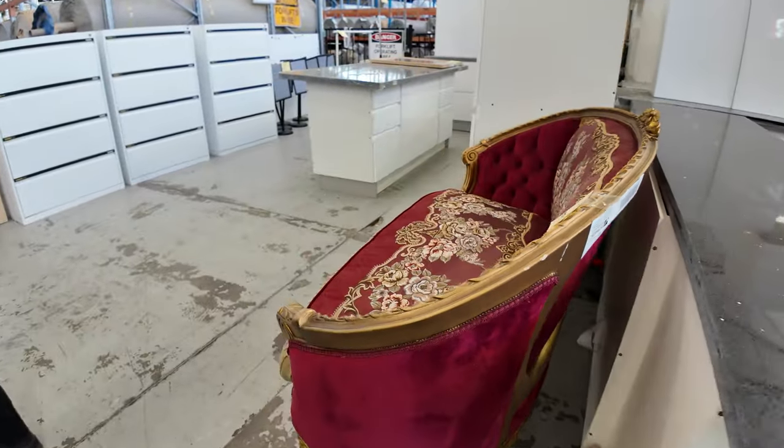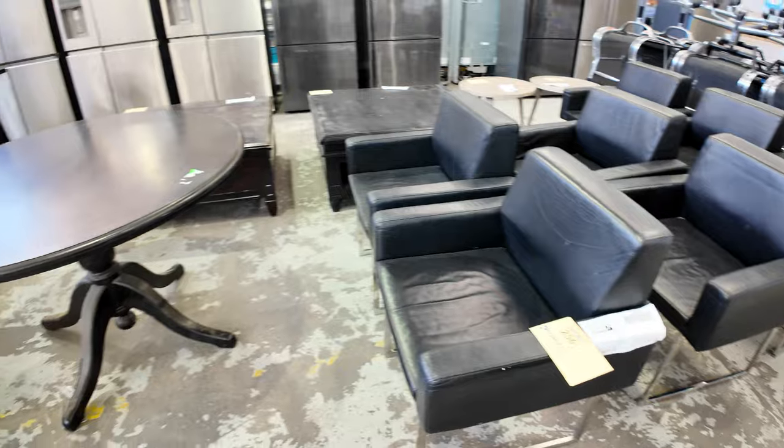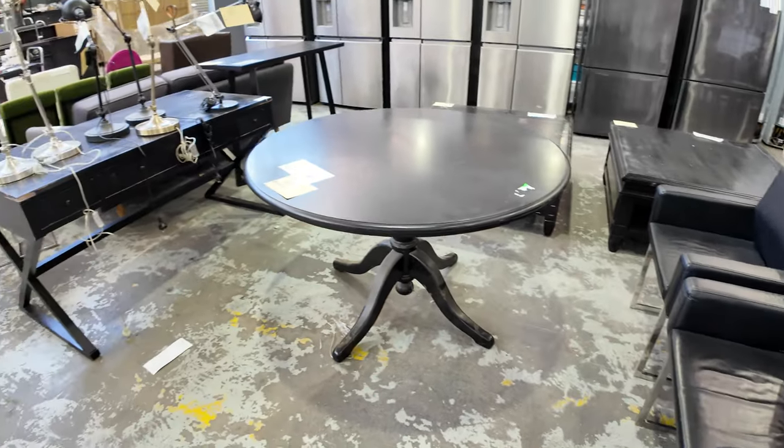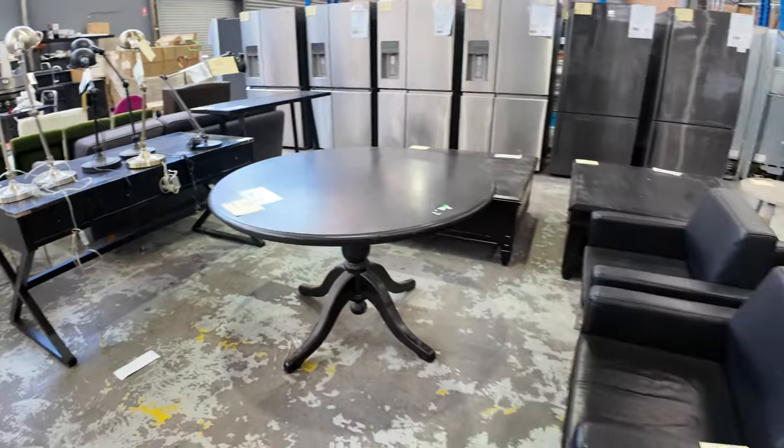Over this side here, we've got a heap of unreserved furniture — some black chairs, armchairs, a small dining table, some lamps, other chairs. This is all the $1 start stuff here as well. Heap of office chairs.